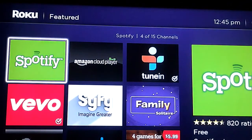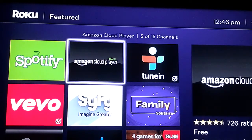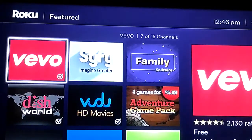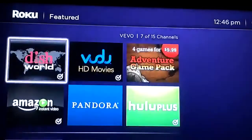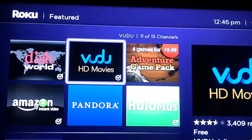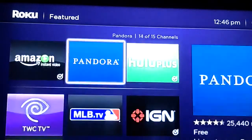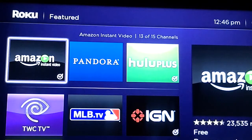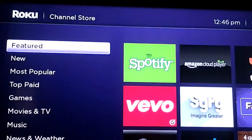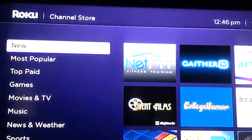Let's take a look at the channel store — it tells you the featured channels available. Here are some of the apps I plan on using: the Amazon Cloud Player, since I bought a CD recently and it's probably in the cloud. There's also iHeartRadio, Vivo — which I like a lot, it has a lot of music videos — Dish World for international channels, Vudu for streaming HD movies, and Amazon Instant Video.